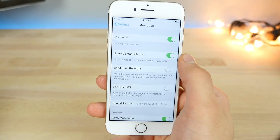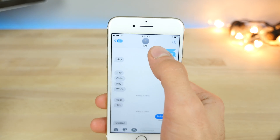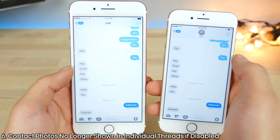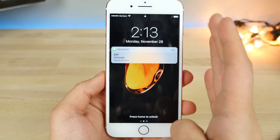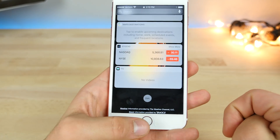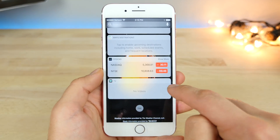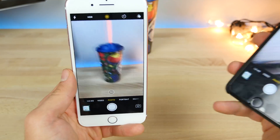In Messages, if you disabled 'show contact photos' on an older version of iOS 10 and went back into the message thread, the contact photo would still be there. Now with that same option off on 10.2, there is no longer a contact photo displayed — just the name of the person you're talking to. There's also a new option in settings where on the lock screen you can now see the preview for a message even if previews are disabled when your phone is unlocked. You can swipe over and see what the message says. A very welcome change.